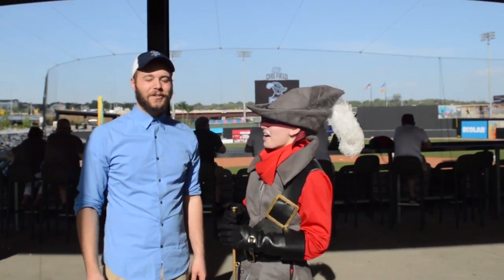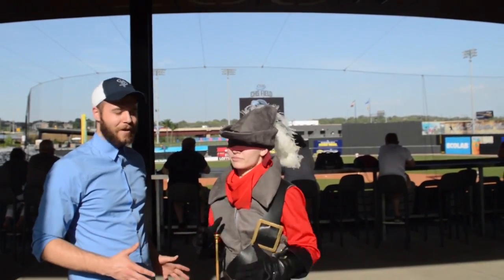Jack Bryan here, reporting for the Piper Report. I'm at CHS Field, where the Pipers are celebrating their spring celebration. And I'm here with the Hamlin Piper.